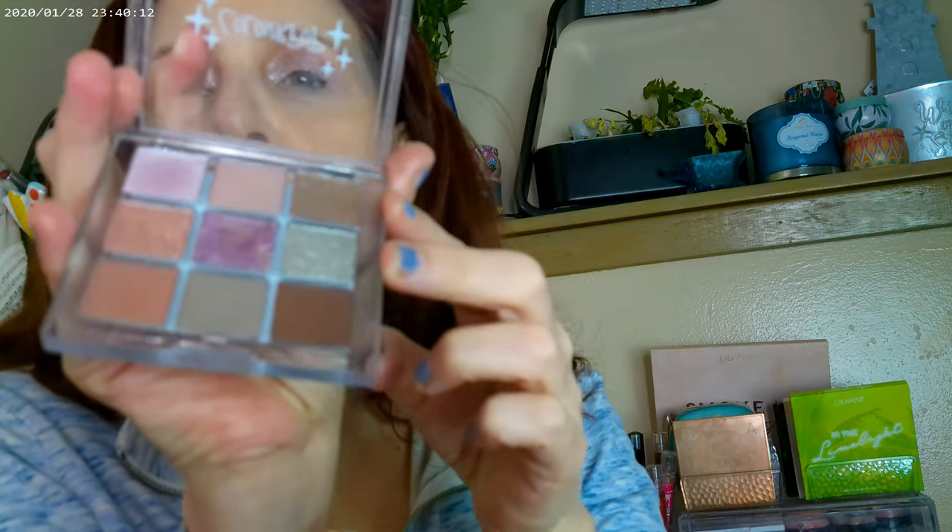I didn't use any eyeliner or anything today. I will be editing this one. These first two shades are newer formulas — there are a whole bunch of very creamy formulas in here. I went ahead and added a little more of one of the shades on top, and that's how the eye look came out.